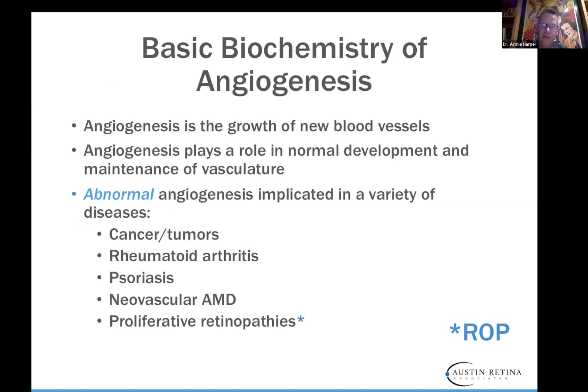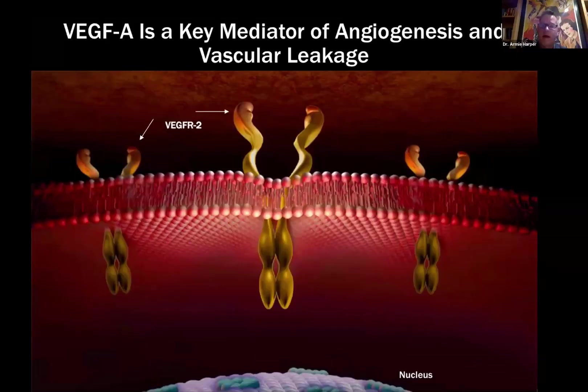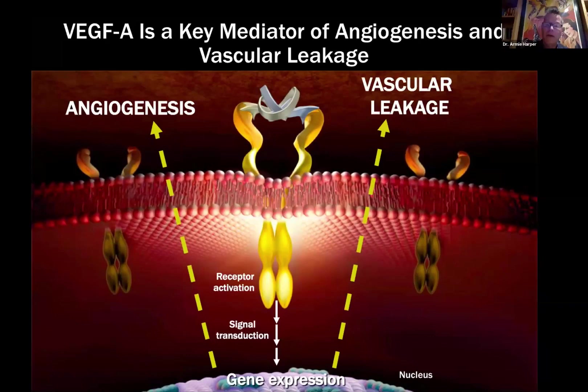Regarding the basic biochemistry of angiogenesis: angiogenesis is the growth of new blood vessels, playing a role in normal development and maintenance of the vasculature. Abnormal angiogenesis is implicated in a number of diseases including proliferative retinopathies — diabetes, macular degeneration, branch retinal vein occlusions, and ROP. VEGF-A is one of the prime drivers, a powerful stimulator of angiogenesis secreted by a number of cells including endothelial cells. It's a homodimeric protein and a key mediator of angiogenesis and vascular leakage. We want to block this particular protein.